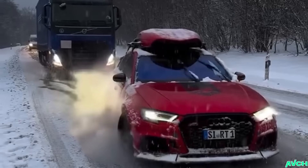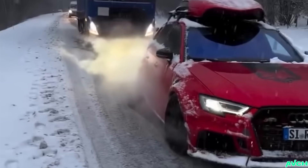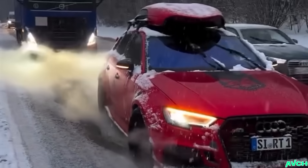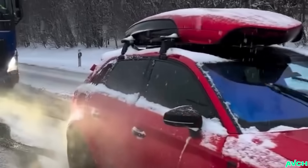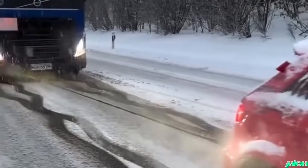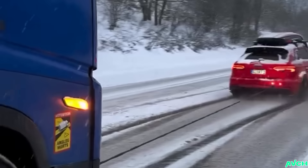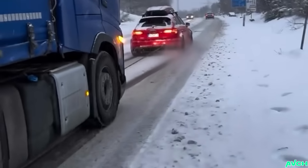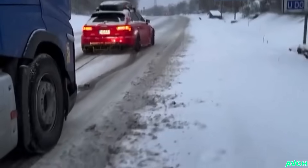Oh yes, it's again that time of the year — it's the quattro season! Look at that amazing RS3, just listen to that five-cylinder banger purr. It's really awesome, I would like to own one of the RS's one day. RS6 or RS7 would be ideal, but I certainly wouldn't complain even if I got an RS3 — they're all great.